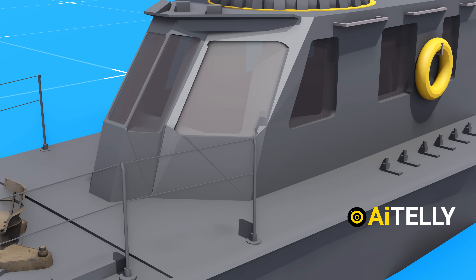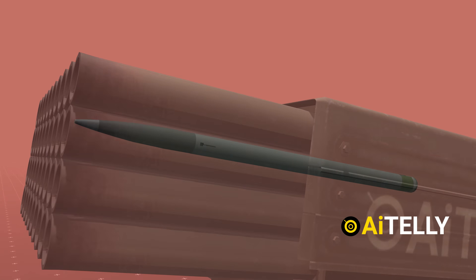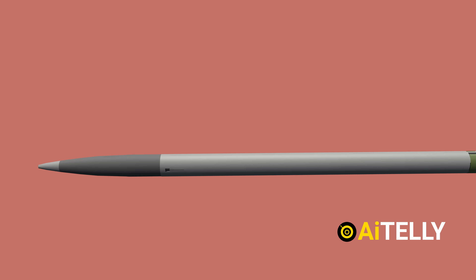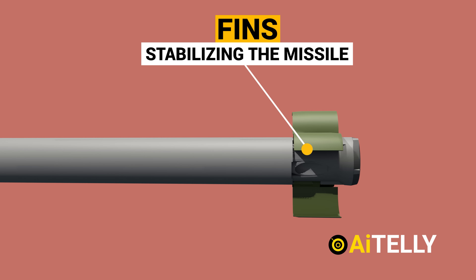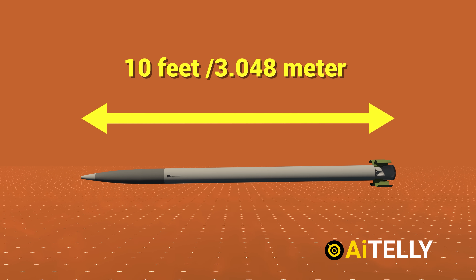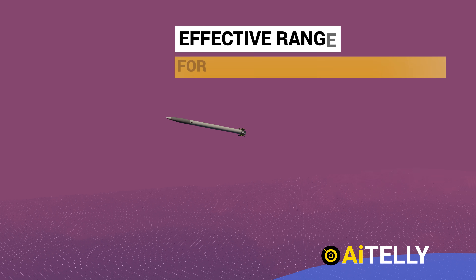On top is a 120-millimeter multiple-launch rocket system, likely using rockets from the BM-21 Grad launcher — the most common type with solid fuel motors. At the front is the rocket's fuse, followed by the warhead weighing around 26 kilograms, or about 57 pounds. At the back are the rocket motor and solid fuel system, with fins at the rear for stabilization. This unguided rocket is around 10 feet long, with a range of 5 to 20 kilometers depending on the variant.